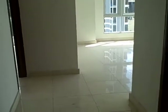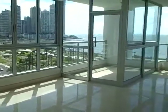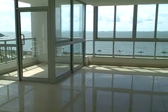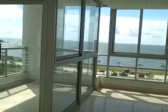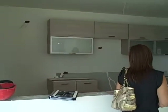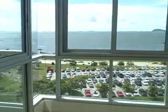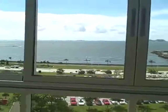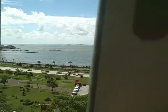Here we are at Villa de Mar on the Avenue of Balboa — a very beautiful corner apartment with full water views. You have an open-style kitchen with gorgeous cabinetry, open right into your living room and dining room. Check these water views out — just gorgeous, overlooking the Pacific.